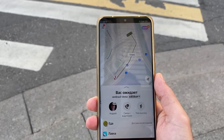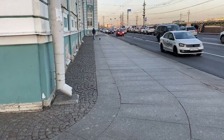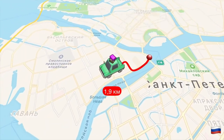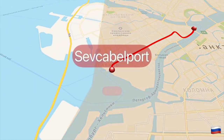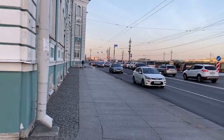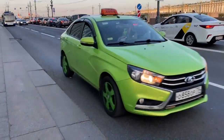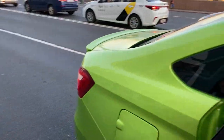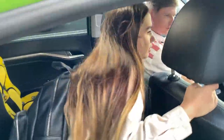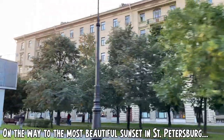Our car is on the way — just four minutes — and it will take us to Sevkabel Port so we can see the sunset. We'll be there in time, that's a promise!